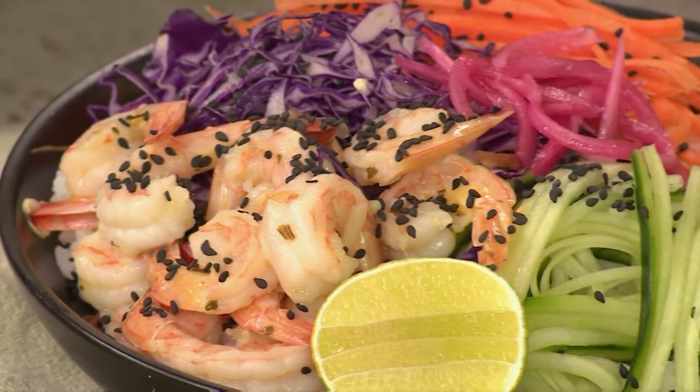Welcome back to Afternoon Express here on S3O. The kitchen inspiration is on another level today because we've been speaking about the prawn bowl from the beginning of the show, and the truth is I'm going nuts about it.